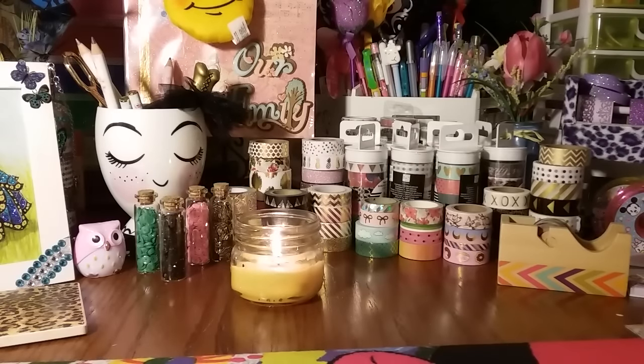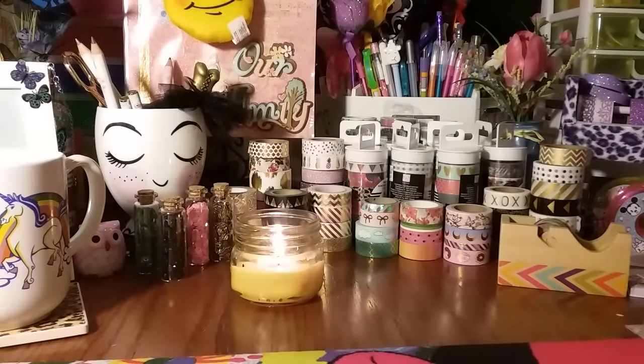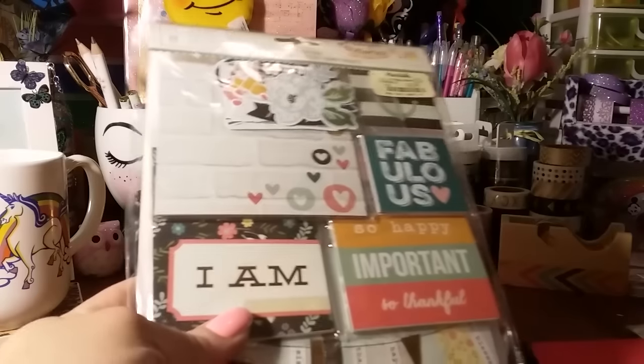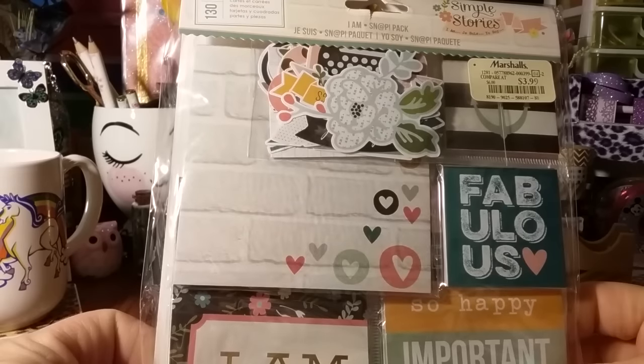I also went to Marshall's. I know there are a few washi sets — I think it's one set that comes in three or four rows — a heart design and some other design. I was on the lookout for those. They didn't have them, but I found three things and I want to share those before I jump into the AC Moore haul. We literally just got in maybe a half hour ago.